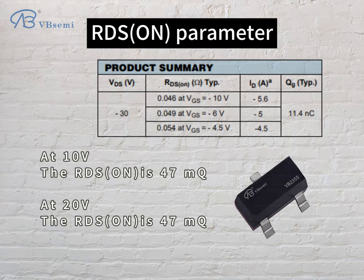RDS(on) parameters: at Vgs = -10V, the RDS(on) is 47mΩ; at Vgs = -20V, the RDS(on) is also 47mΩ.